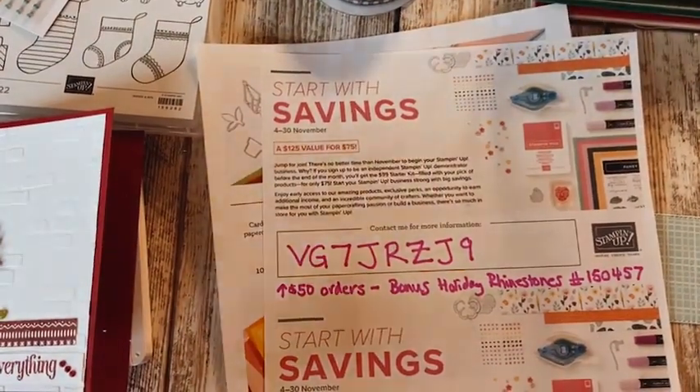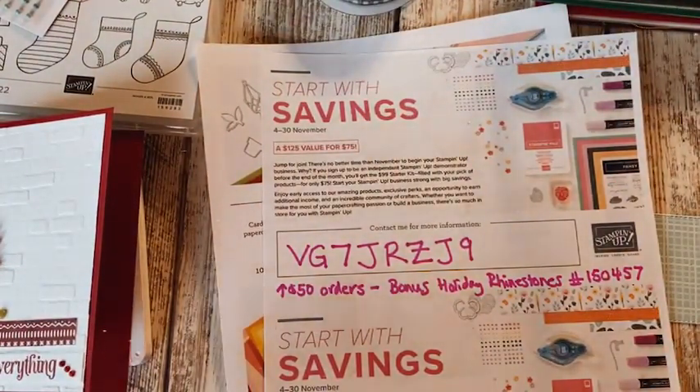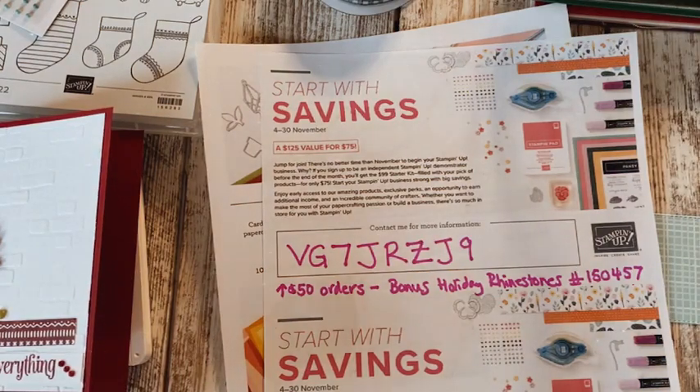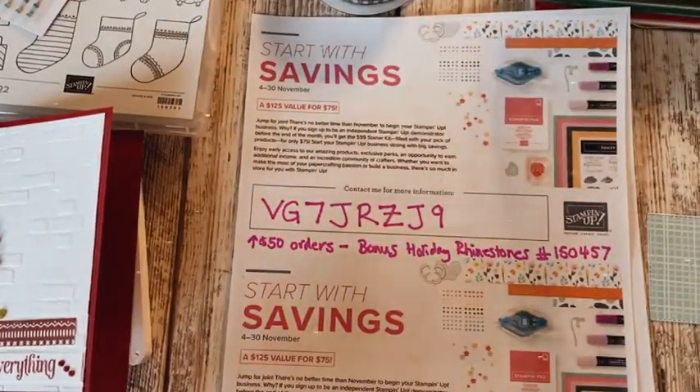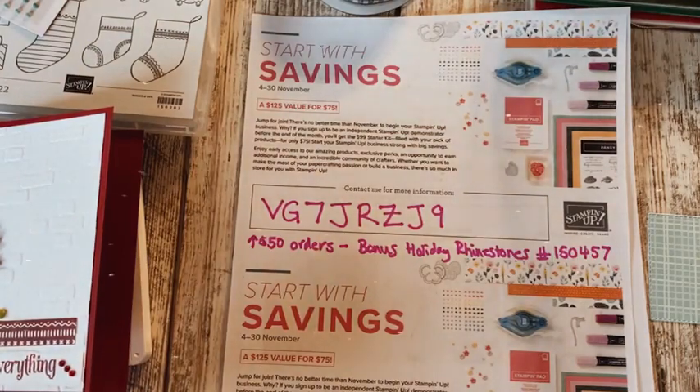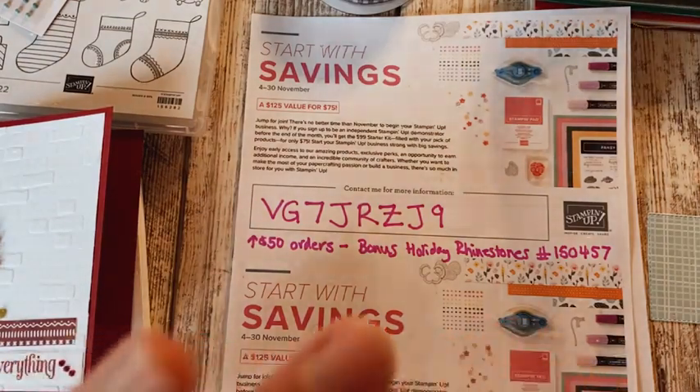I'm just going to see if this connection's going live on Facebook — I think it is. I'll hold one second while we make sure, and I can share with you some of our specials that are coming up. Bear with me one moment — looks like our internet's a little slow. Looks like we're rolling, so hope everybody's having a good day. I can't see any comments, so I don't know if anyone's here, but that's just how it is.